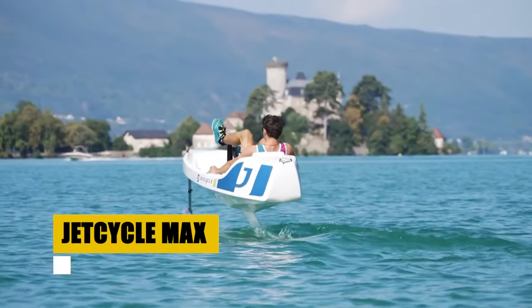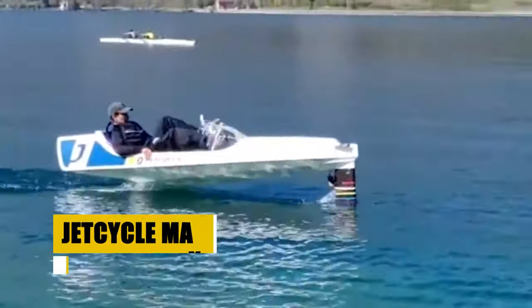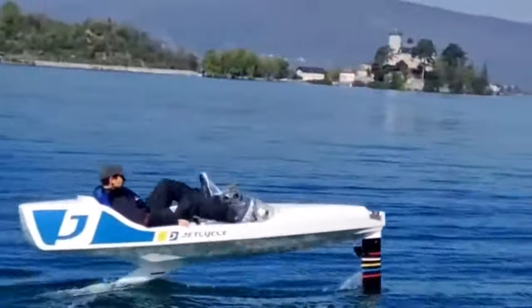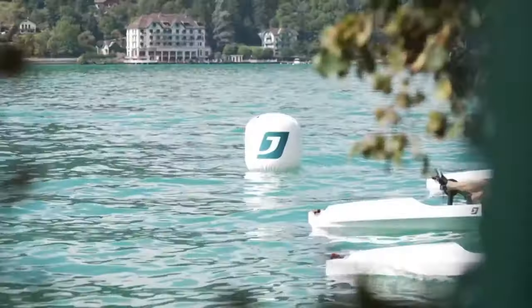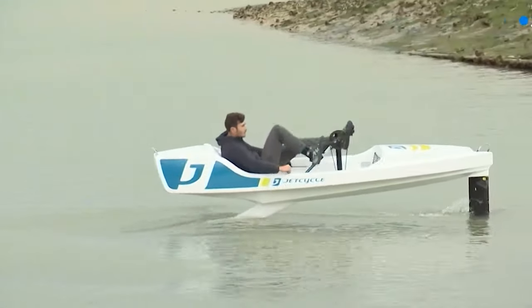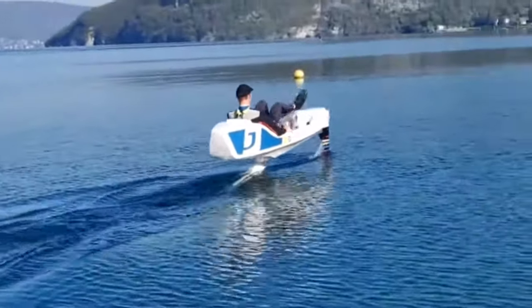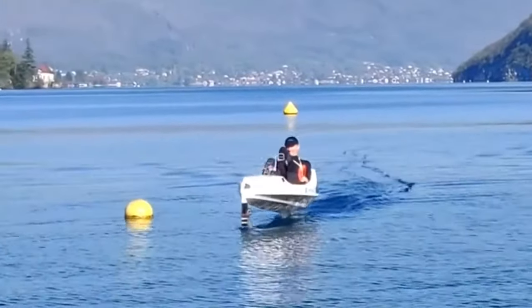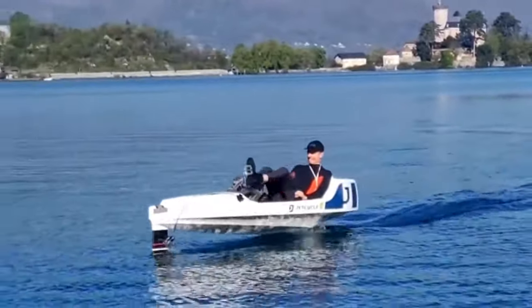The JetCycle Max redefines water recreation as a human-powered foiling watercraft. Weighing just 35 kilograms, this innovative single-seater promises an exhilarating eco-friendly experience on the water. Designed for users ranging from 1.5 to 2 meters in height and 40 to 100 kilograms in weight, the JetCycle Max harnesses bicycle-style pedals to power its movement. Its advanced hydrofoils lift the hull at speed, offering smooth and effortless gliding. Accessible to a broad audience, it invites enthusiasts of all skill levels to explore the thrill of foiling.